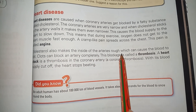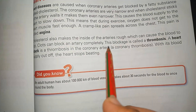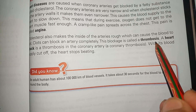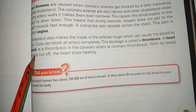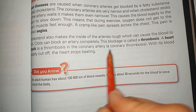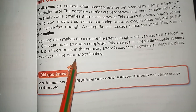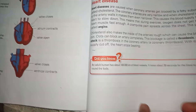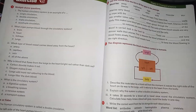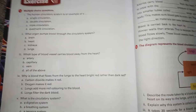Cholesterol also makes the inside of the arteries rough, which can cause the blood to clot. A clot can block the artery completely; this blockage is called thrombosis — specifically a coronary thrombosis, or heart attack. With its blood supply cut off, the heart stops beating. These diseases are mostly caused by eating oily food and not exercising regularly.